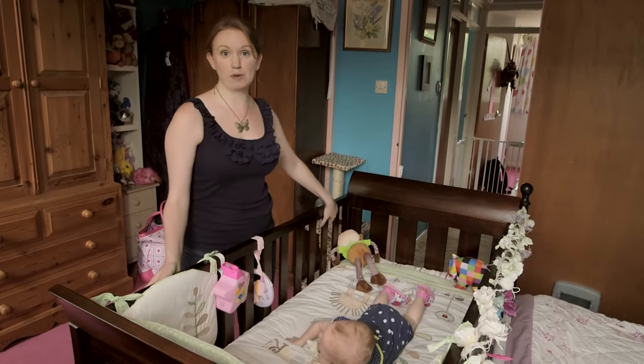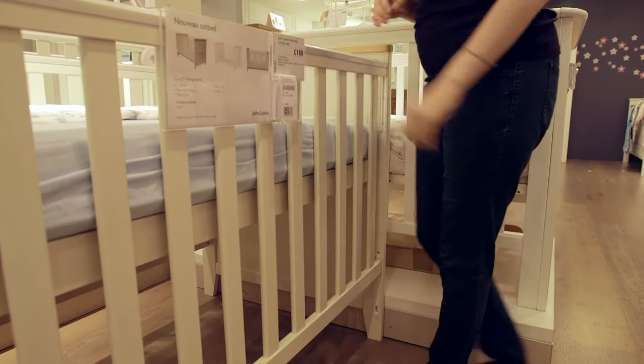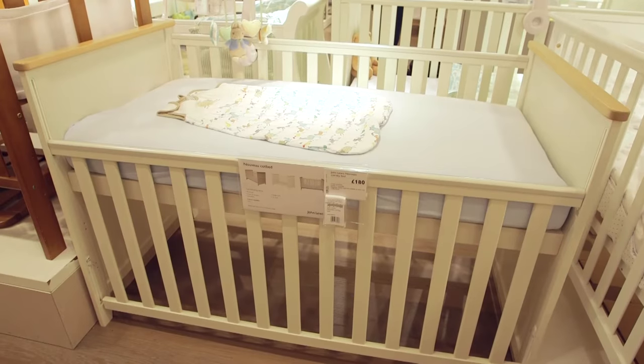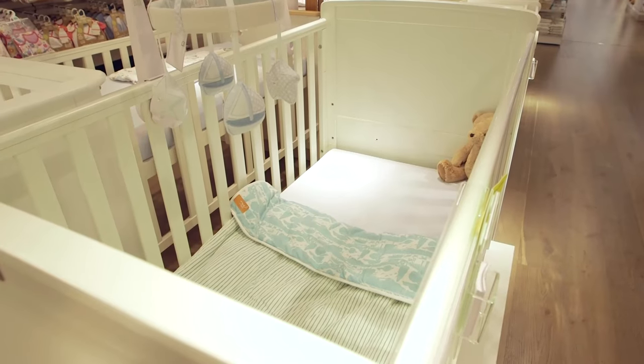You might want to think about getting a cot bed with drop sides, but it's worth trying out in the shop just to make sure it suits you. How easy a cot bed is to assemble, adjust, and use is something we test in our labs, ensuring the stress is taken out of caring for your baby.